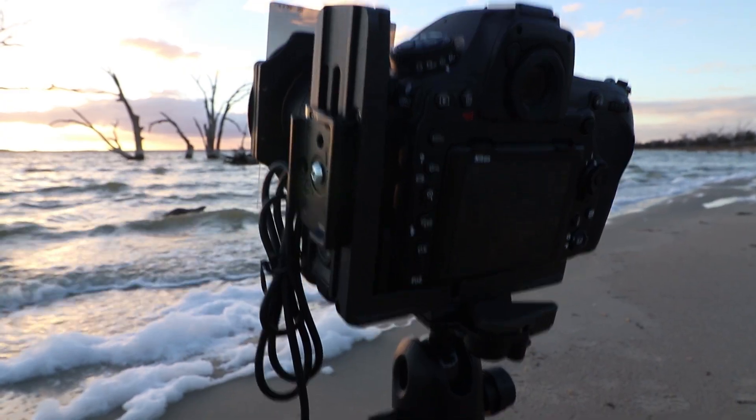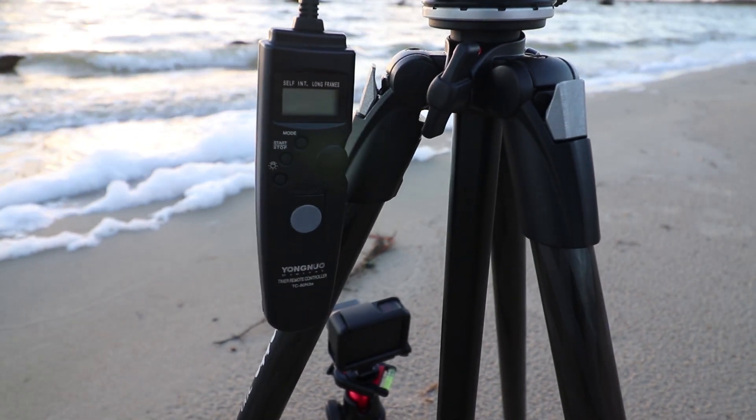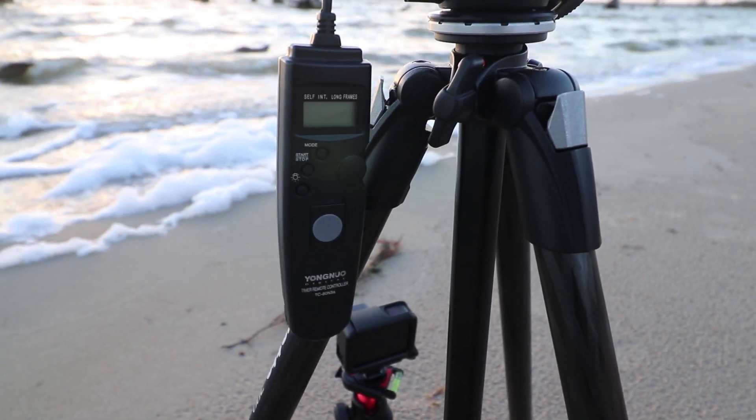My camera settings are ISO 64, f/11, at 35mm using a 16-35mm lens. I've got my timer remote ready to use in case I need to put that 10-stop ND in really quickly. We'll see how it looks.